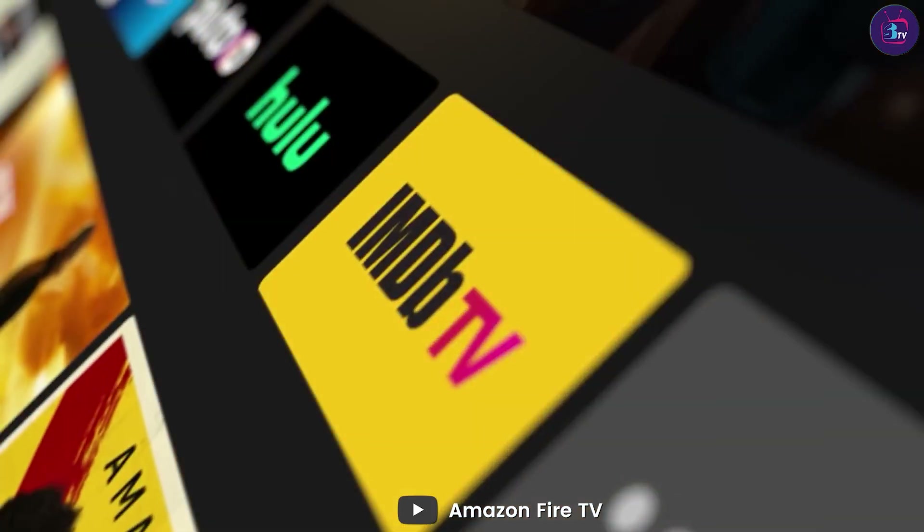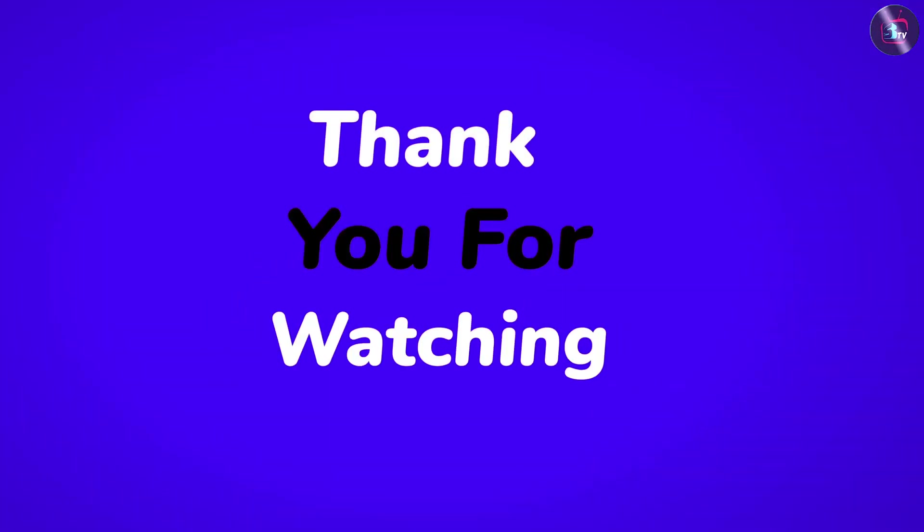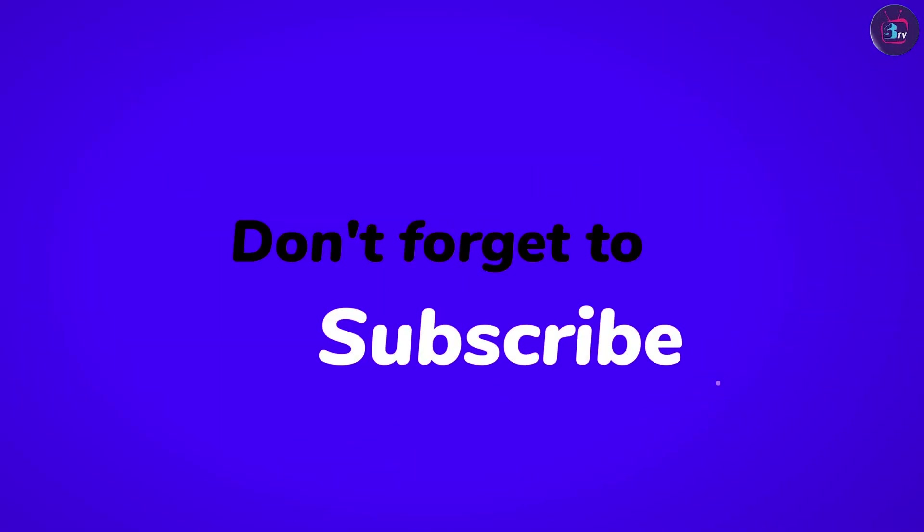We are almost wrapping up. These are the common differences between these two. Hope you like this video. Please comment, share, and subscribe to this channel for more videos.